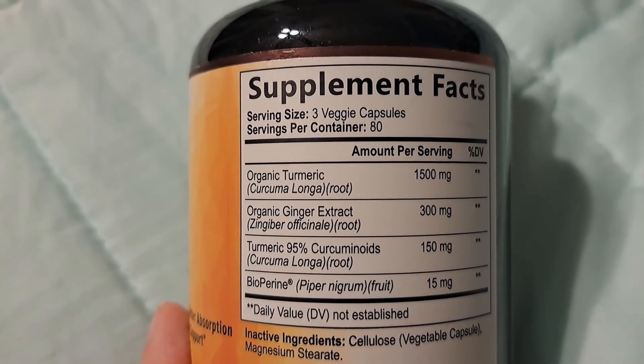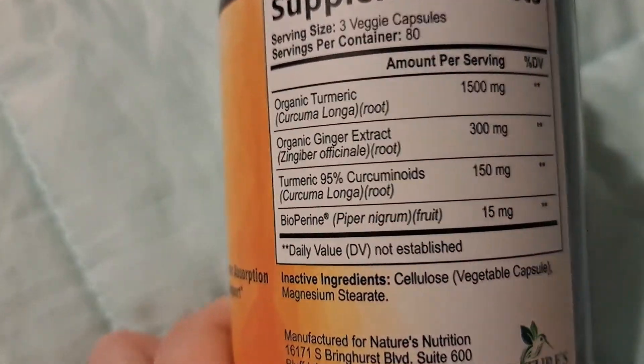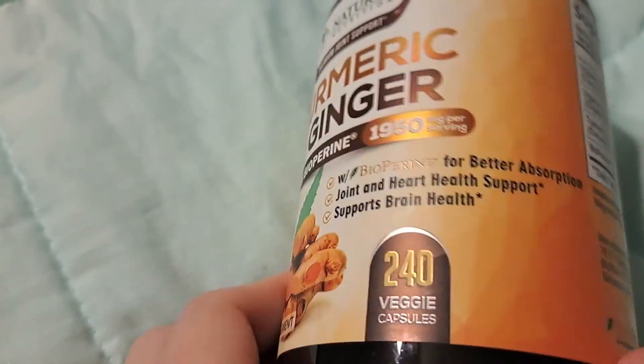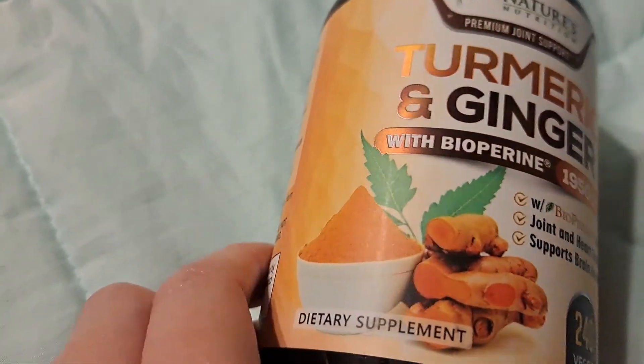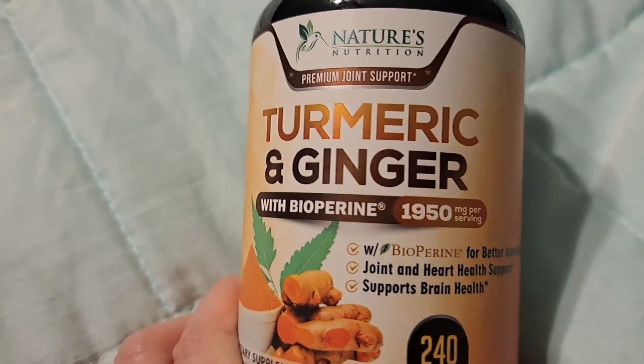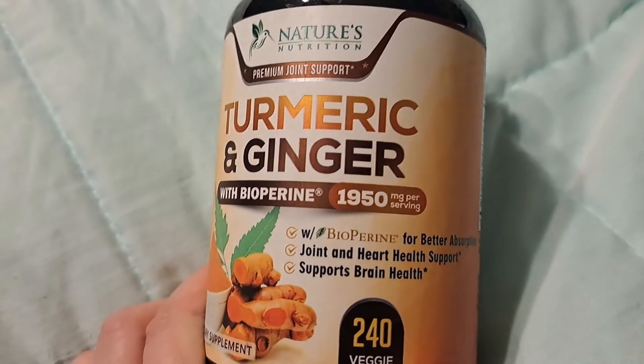You hear a lot of good things about turmeric. It recommends three capsules once daily. It is not recommended for pregnant people or nursing mothers. I don't notice any smell or odor with the capsules.